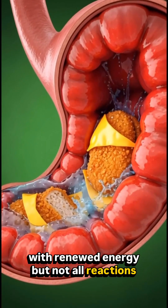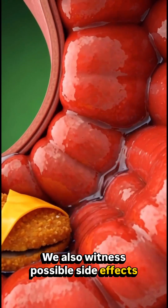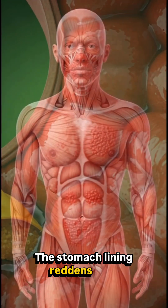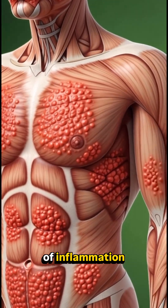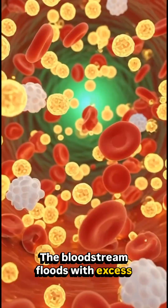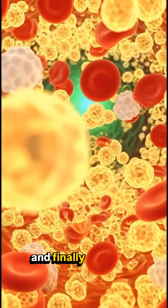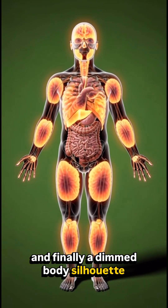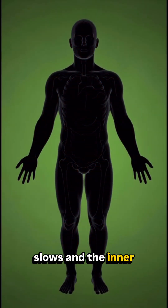But not all reactions are the same. We also witness possible side effects: the stomach lining reddens with irritation, the skin reacts with patches of inflammation, and the bloodstream floods with excess glucose, showing a spike in blood sugar. Finally, a dimmed body silhouette represents fatigue, where energy flow slows and the inner glow fades.